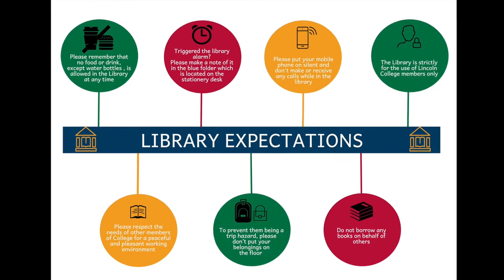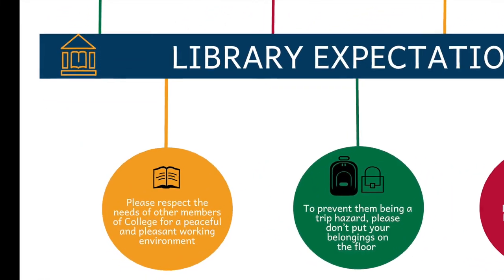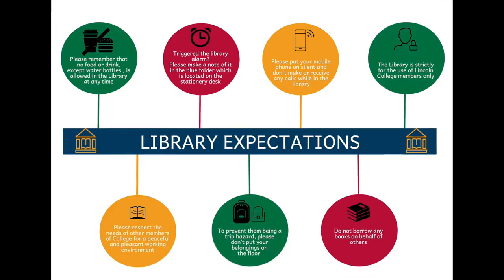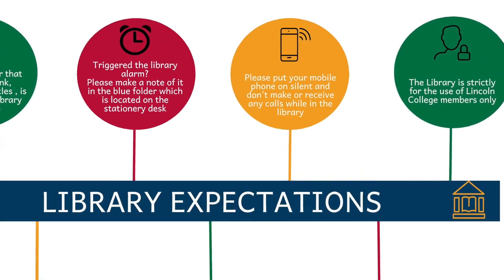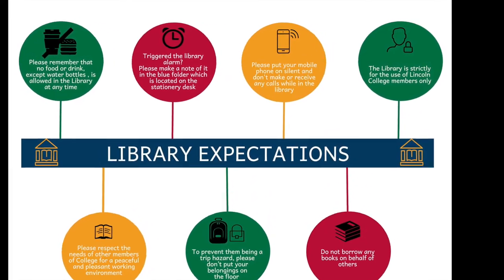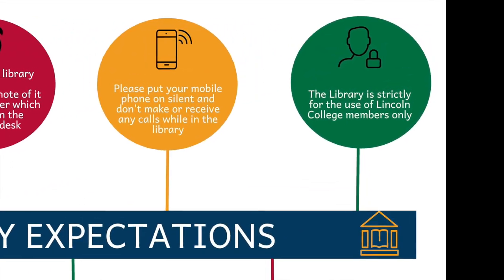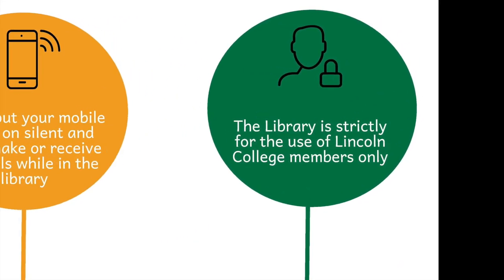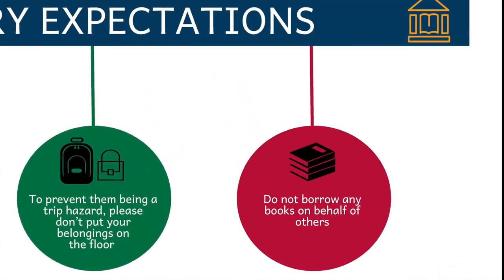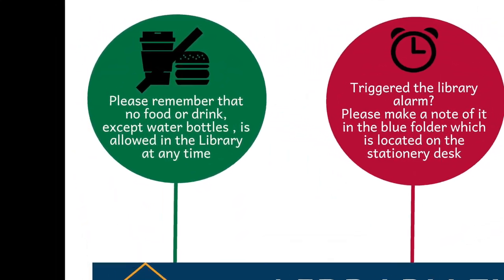Please respect the needs of other members of college for a pleasant and conducive working environment. In particular, students value the fact that our library is a place for quiet study. If you do need to talk to someone, please go outside the library. Please ensure that your mobile phone is silent and that you do not make or receive calls until you are outside the library doors. The library is strictly for the use of Lincoln College members only. You should not bring friends into the library except as part of a tour of the college. Please ensure your visitors stay on the entrance level so that they do not disturb people who are working. You are not allowed to borrow books on behalf of others. You are not allowed to bring food or drinks into the library except for a small transparent bottle of water.